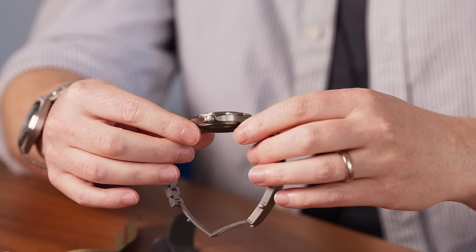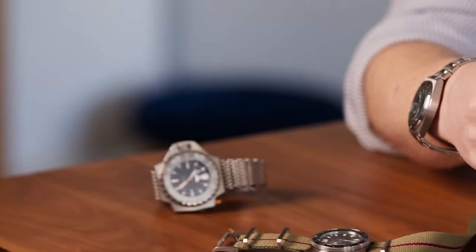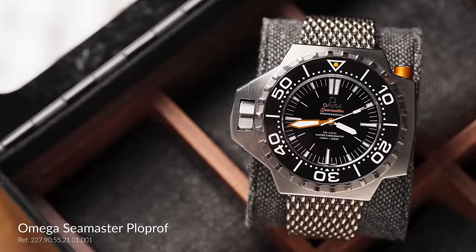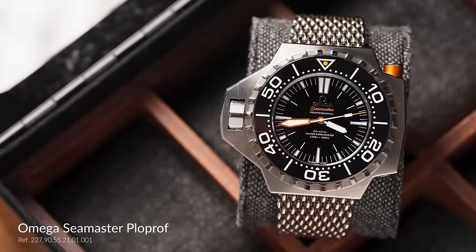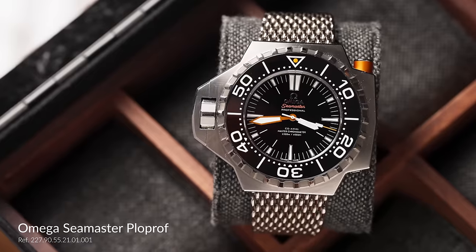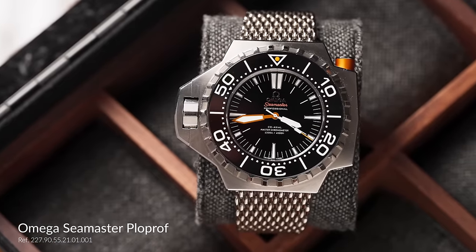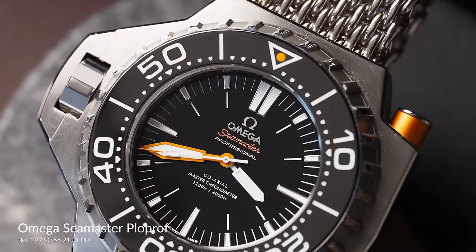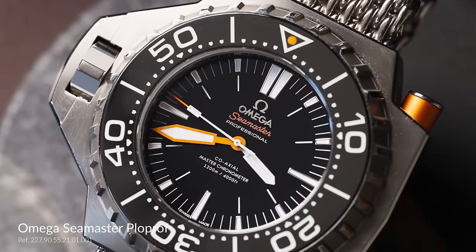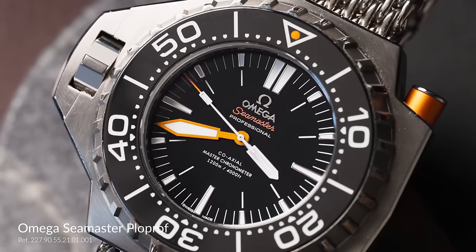Speaking of Omega and fun details, the funkiest watch on the table is the Seamaster Ploprof 1200 meters. When you talk about overkill — big daddy. Omega developed this in the late 60s with the help of the same guy who founded Aquastar. A lot of the testing on prototypes was done with Comex divers through their Janus projects — and this was before Comex had a relationship with Rolex.